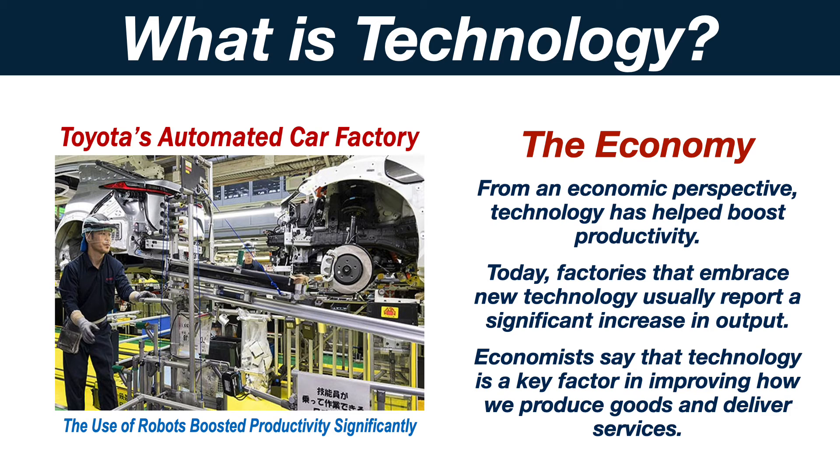From an economic perspective, technology has helped boost productivity. Today, factories that embrace new technology usually report a significant increase in output. Economists say that technology is a key factor in improving how we produce goods and deliver services.